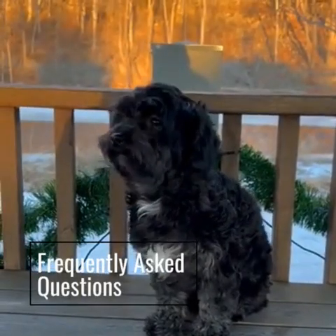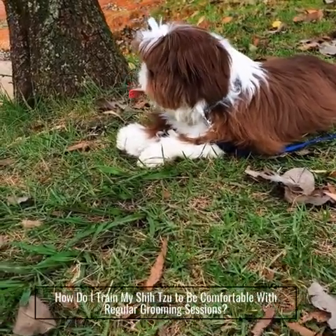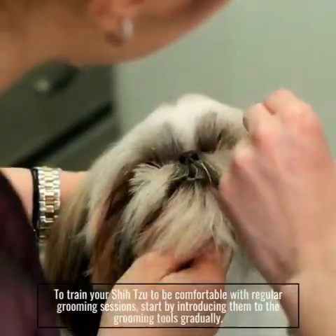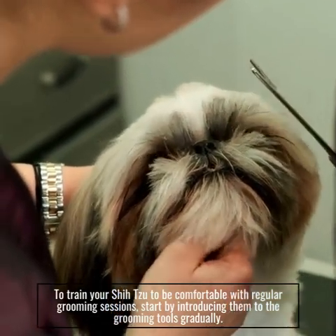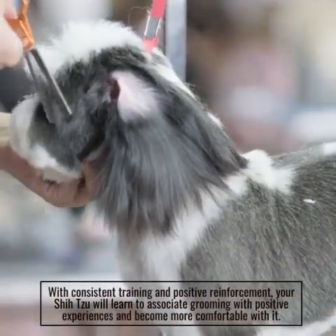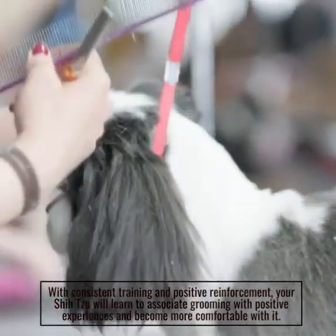Frequently Asked Questions. How do I train my Shizu to be comfortable with regular grooming sessions? Start by introducing them to the grooming tools gradually. With consistent training and positive reinforcement, your Shizu will learn to associate grooming with positive experiences and become more comfortable with it.